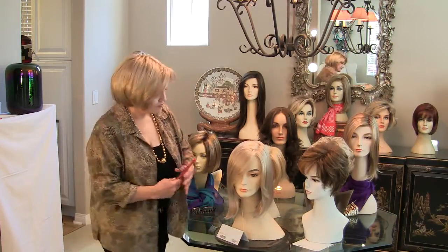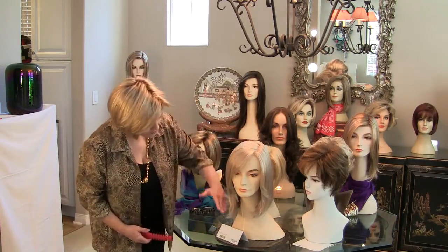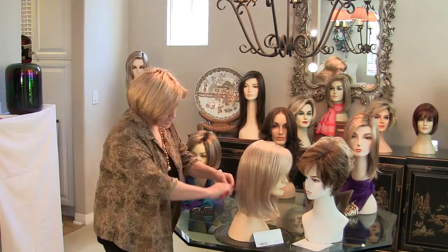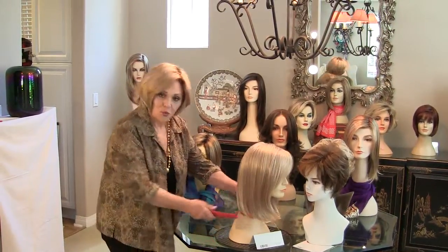This is Elle. Many of you are liking Elle. She's a longish bob — about 13 inches this way and about 14 inches from the crown. So you see it's a beautiful swinging bob.